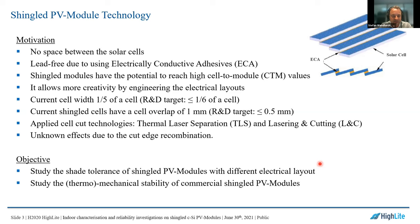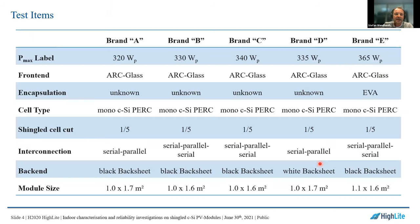Today I will show results on studying the shade tolerance of shingled PV modules with different electrical layouts, and results on thermal-mechanical stability on commercial shingled PV modules. For testing, we organized five commercial shingled PV modules: Brand A, B, C, D, and E. All panels have a P-max higher than 320 watts peak. The front glass is 3 or 3.2 millimeters with an ARC coating. For brands A to D, the encapsulation material is unknown; for Brand E, it's EVA.